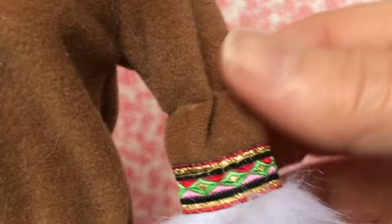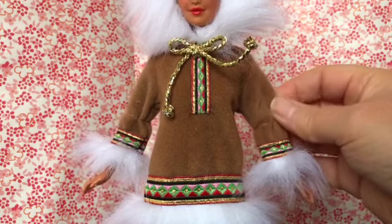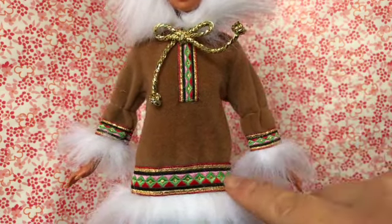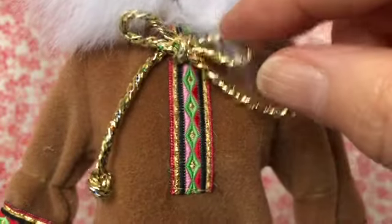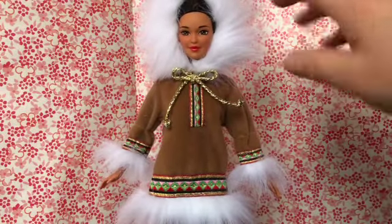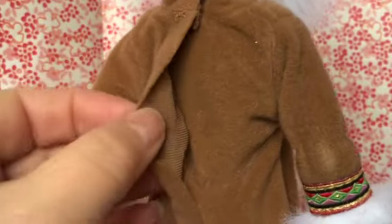The top is a parka with an attached hood. The twist ties that were holding her arms into the box have left an indent on the sleeve, but I think it might come out a little bit. The main material is very soft, almost like a felt, in a brown material with colorful trim at the bottom of the parka, on either cuff, and in the front. We also have a gold tie that's supposed to look like the tie for the hood. All edges have white faux fur — around her face, on either cuff, and at the bottom of the parka.